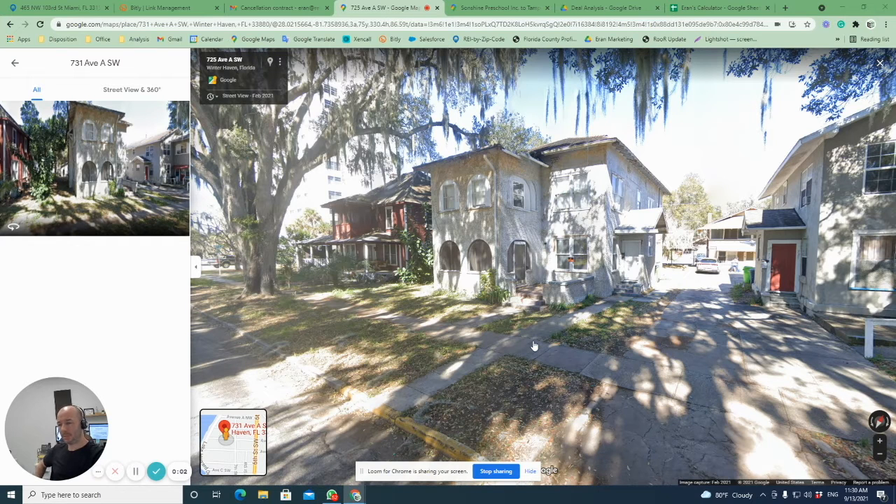Hi everybody. This is Eran with REI by Zipcode. I would like to present you another great new opportunity in the city of Winter Haven, which is located in Polk County in the state of Florida.